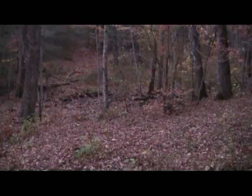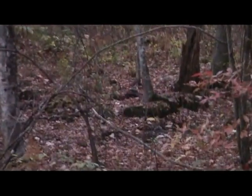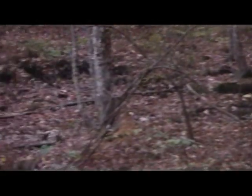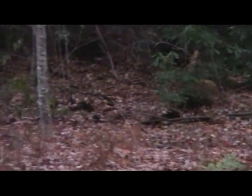Y'all, this is what I'm talking about — springhead right here. These hogs are tearing this up right in here. There's a branch that runs right down through there, and they've got this whole area. You can see where they've been digging — they got this whole place torn up. Looks like a tiller's been in there.